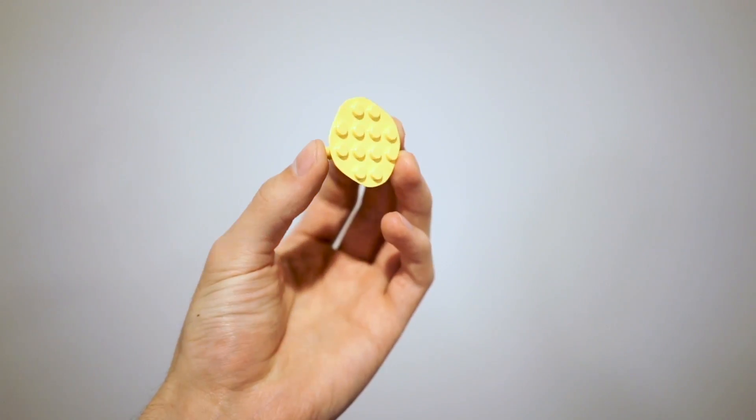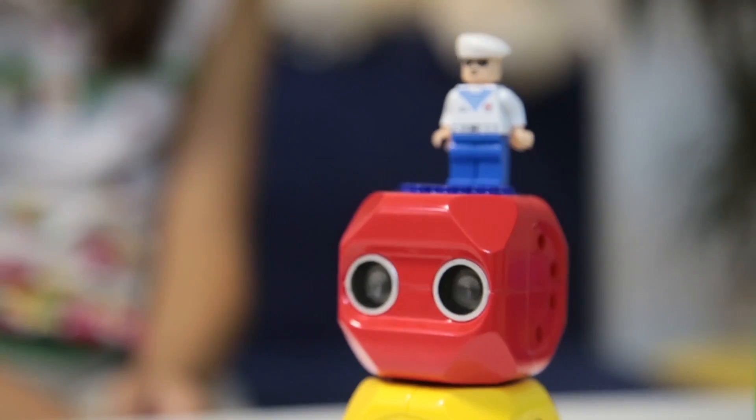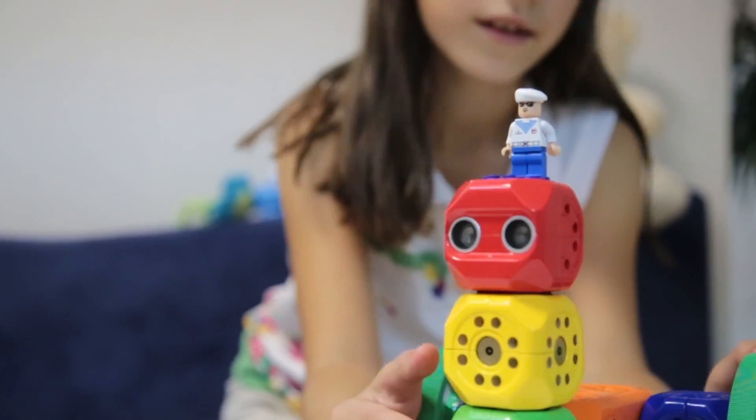And there is one more thing. We've made an adapter that will make the RoboWunderkind kit compatible with your Legos. All of our backers on Kickstarter will receive these adapters so that you can bring your toys to a whole new level.